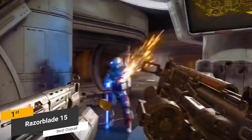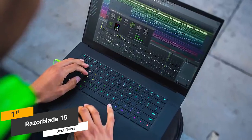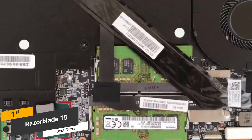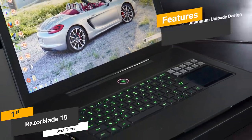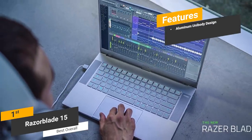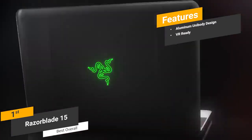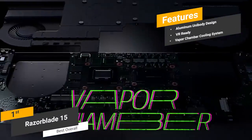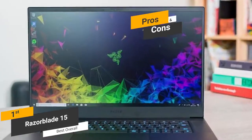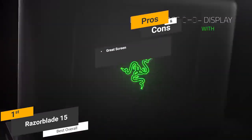The NVIDIA GeForce GTX 1070 Max-Q integrated graphics card is VR-ready with 8GB of memory, allowing you to play modern VR games without any issues. There is also an Intel Core i7-870 processor reaching up to 4.1GHz and 16GB of RAM, making it a true gaming powerhouse. Features include a CNC aluminum unibody design for high durability and light weight, VR-ready graphics, and an innovative Vapor Chamber Cooling System that prevents overheating.